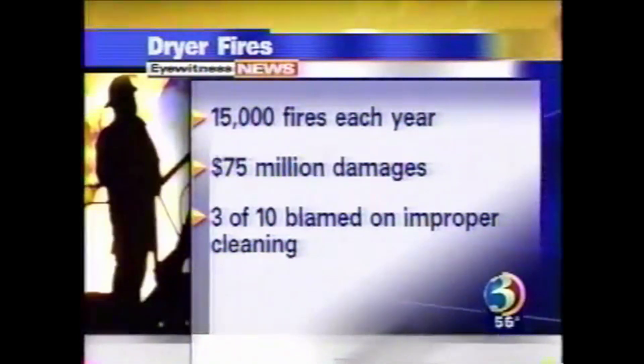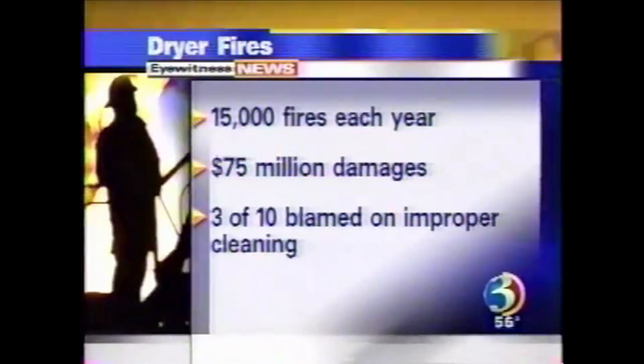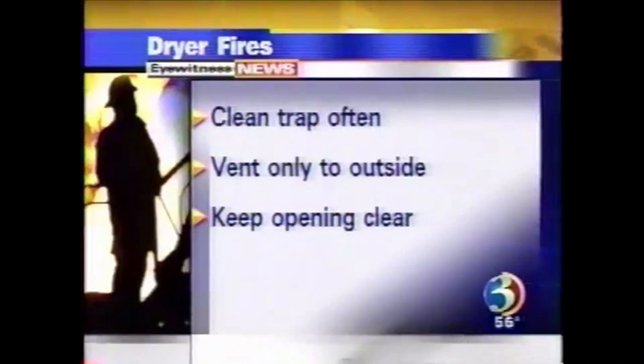These fires cause about $75 million worth of damage. One of the main reasons for dryer fires is lint filter buildup, and three out of every 10 dryer fires start because dryers were not cleaned out properly, which firefighters stress.